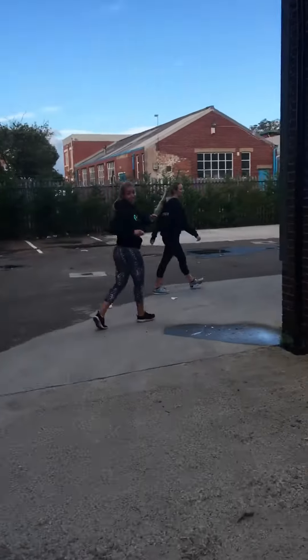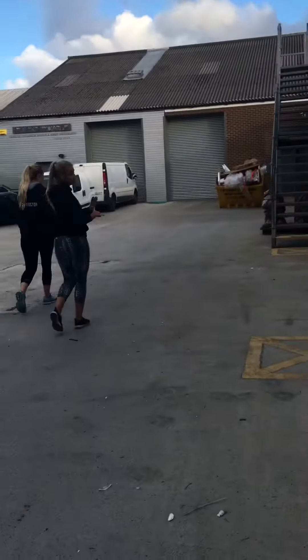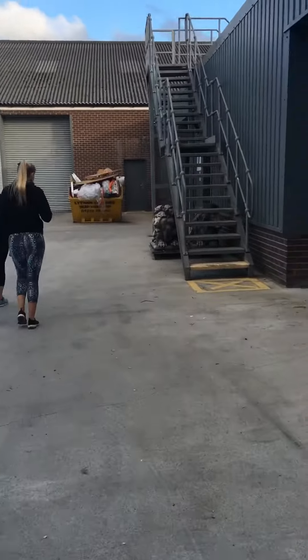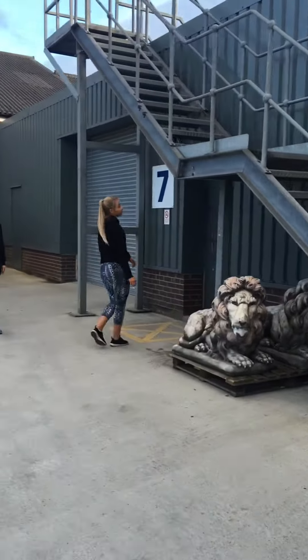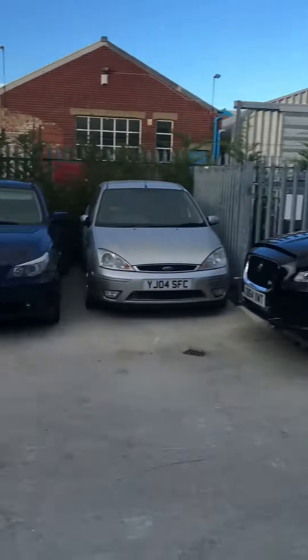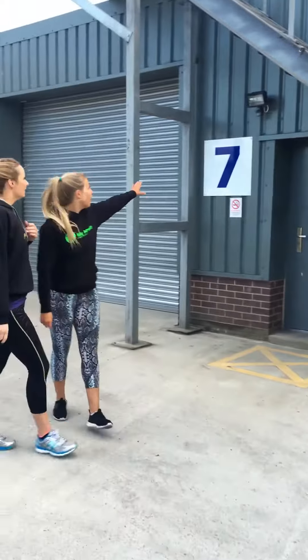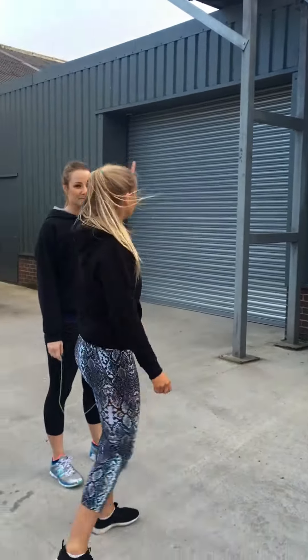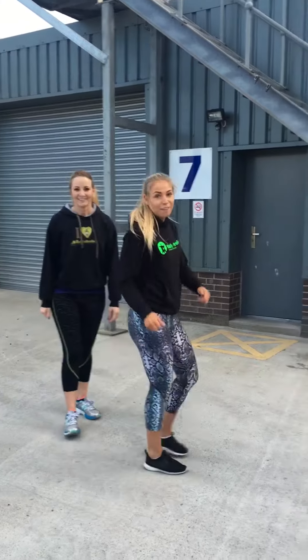And then we make it to the studio. You're going to look for Unit 7, which is here under the steps. You can also park on here. This is the unit you want to find. I am going to get a sign up at the top there, and that will be coming soon. Hope you can find it easy peasy now — see you soon!